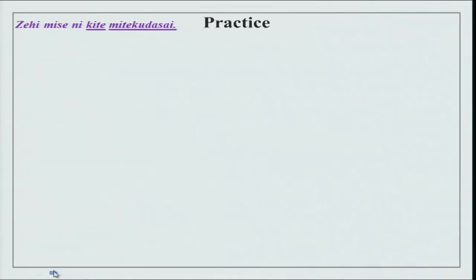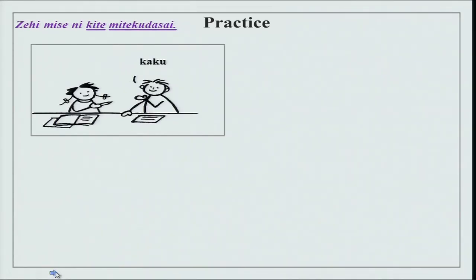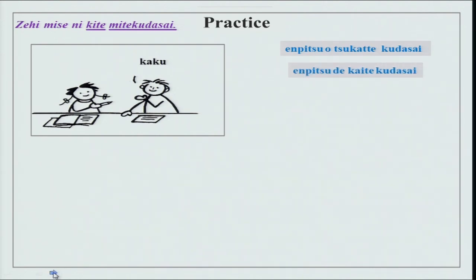There is another practice for you. Enpitsu wo tsukatte kudasai — please use a pencil. Enpitsu de kaite kudasai — please write with a pencil. Enpitsu de kaite mite kudasai — please write in pencil and see. There could be a situation where you write and see whether it works alright, whether it is clear or not. You can practice using these pictures.